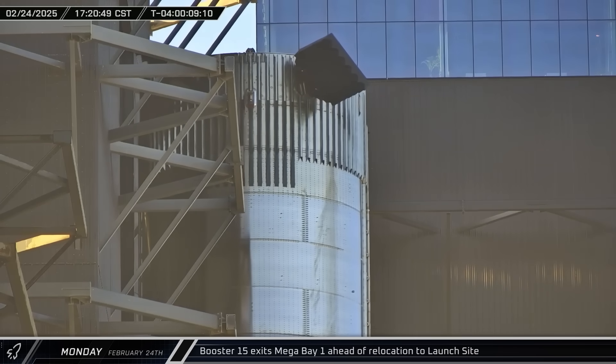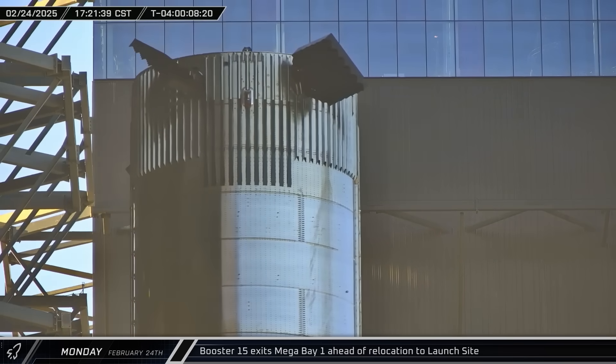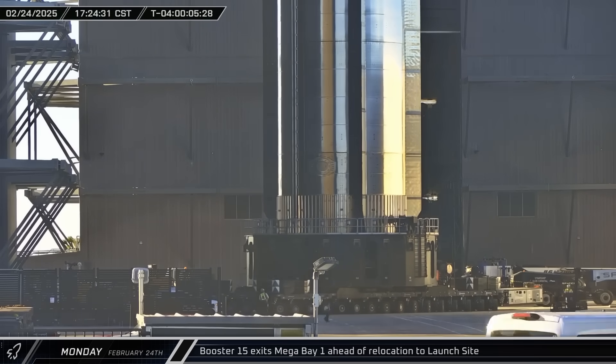Back at the build site, Booster 15 was finally ready and moved out of Mega Bay 1 for its trip to the launch complex. However, due to the apparent struggles with the hot stage adapter, the Super Heavy booster would roll out without the article installed.